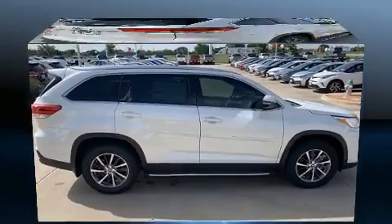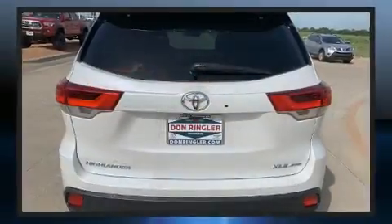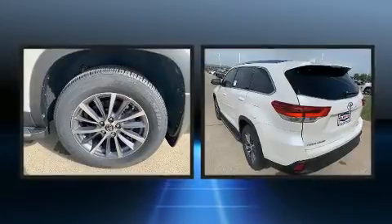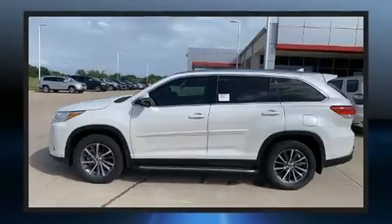All of the premium features expected of a Toyota are offered, including a built-in garage door transmitter, turn signal indicator mirrors, a power lift gate, blind spot sensor, rear wipers, and a split folding rear seat.